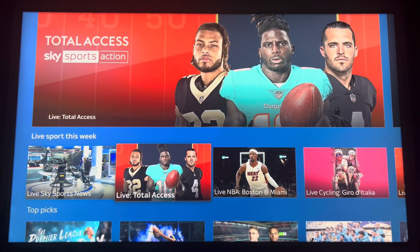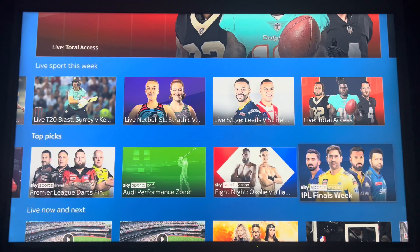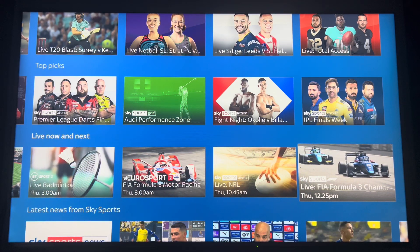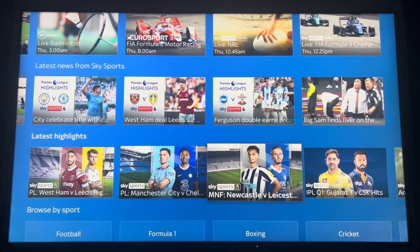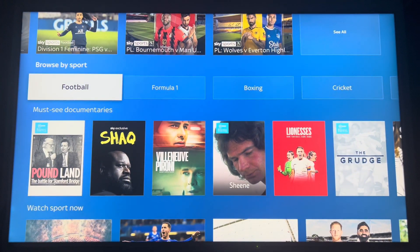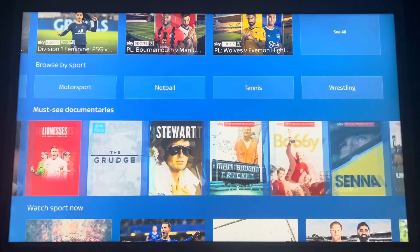And now on to Sports. Obviously with sports you're going to have boxing, golf, football, and Formula One — all the different sports up there. You've got all the categories: Formula One, cycling, darts, motorsports, tennis, wrestling. I'll be honest, I'm more into Formula One than motorsports generally — I like my cars. You've also got documentaries and Legends, as well as live TV.